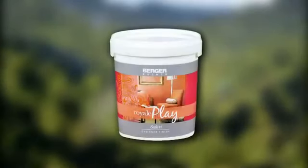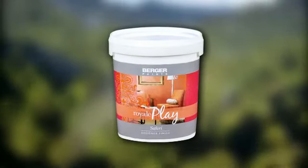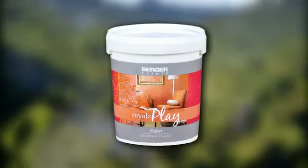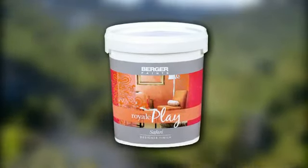Berger Paints' Royale Play Safari is here so that your exotic holiday begins at home.